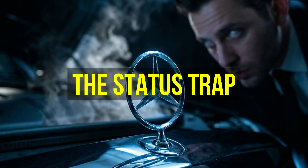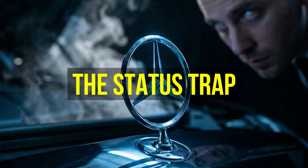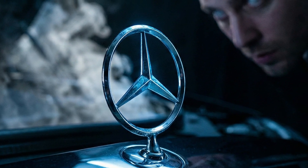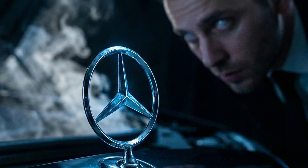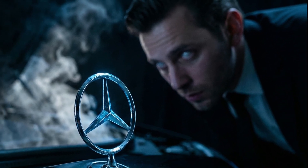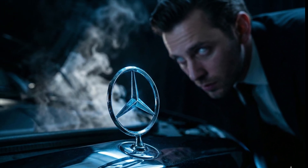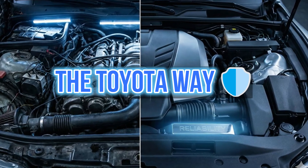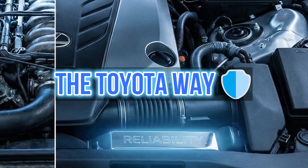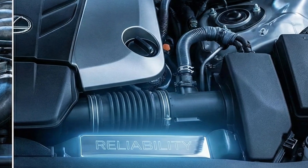We buy these cars for status, for the badge on the hood. Ideally, engineering should serve the driver, but in the modern luxury segment, the driver serves the engineering. You work to keep the car alive; the car does not work for you.